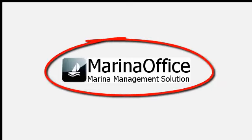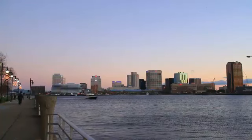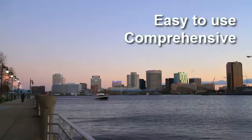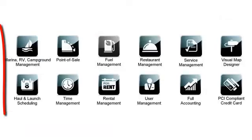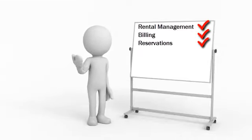You call Scribble Software and learn that the Marina Office suite of solutions offers everything you need to manage your facility in a more efficient manner. It's easy to use, comprehensive, built on the popular Microsoft .NET and SQL Server platform, and includes solutions for all departments: rental space management — check; billing — check; reservations — check.